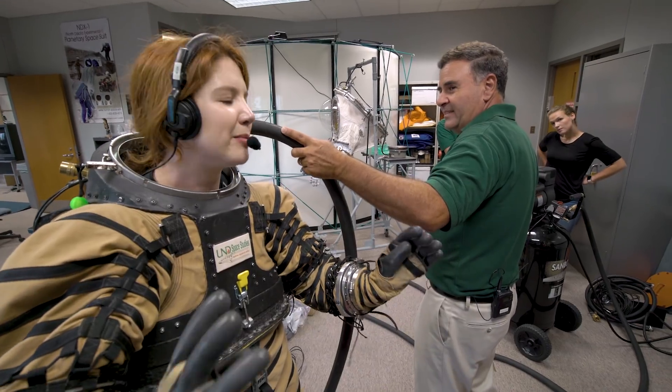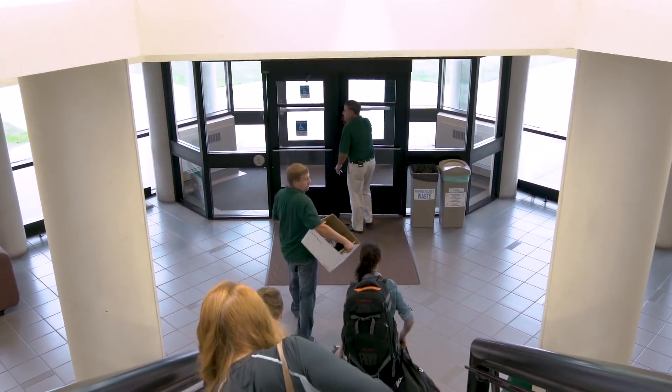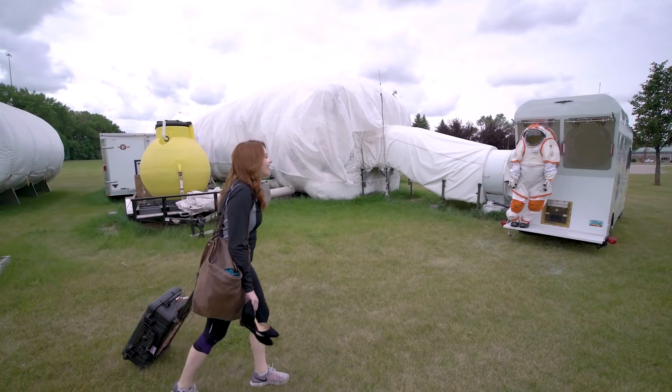Let's just say Mars will not be comfortable. After breaking out of the Mars suit and wiping off the sweat, I was ready to head to my next location: the moon.